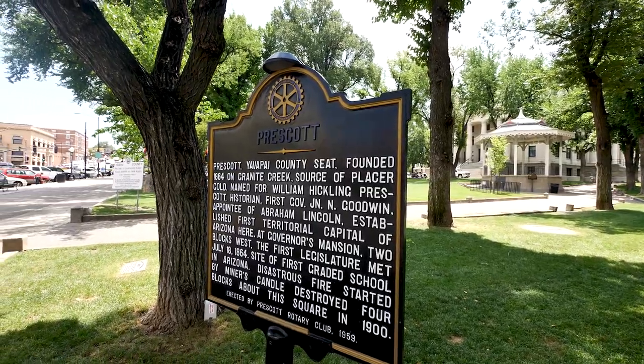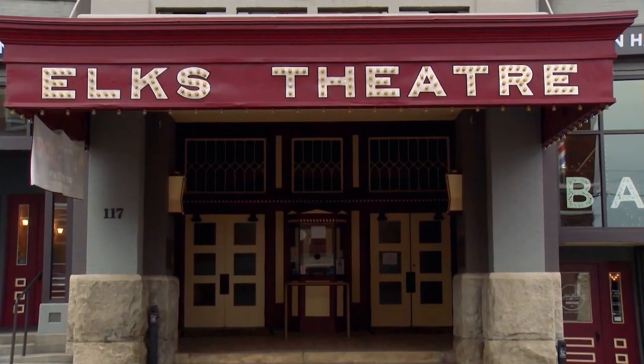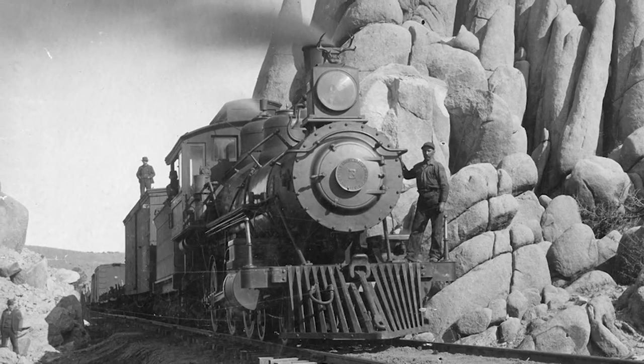Prescott has so much to offer from outdoor adventure to art, theater, music, dining, and shopping. Prescott is also rich in history.